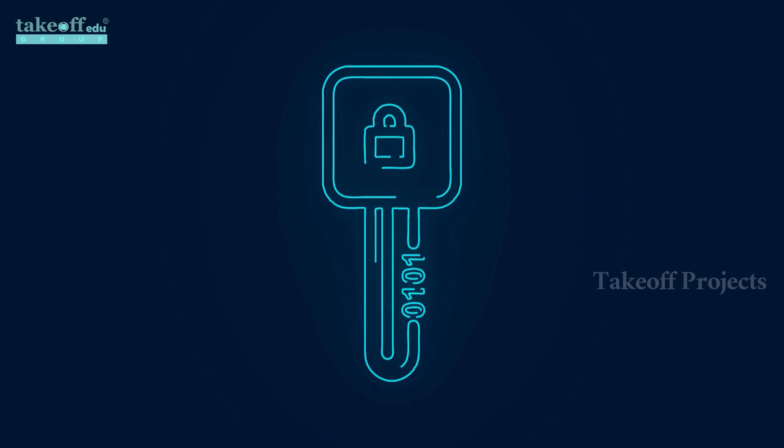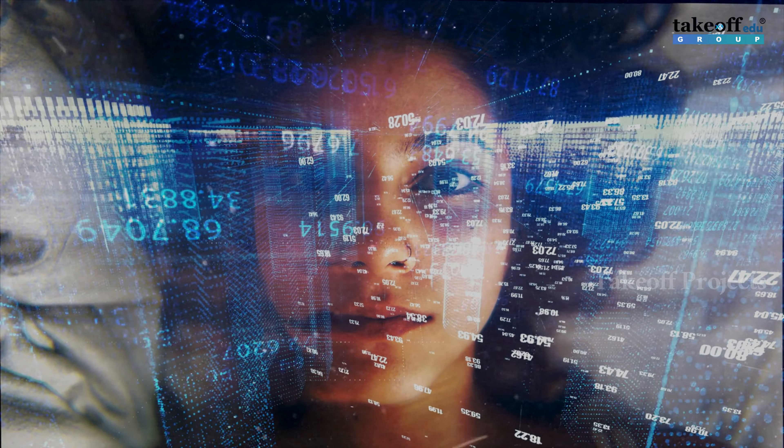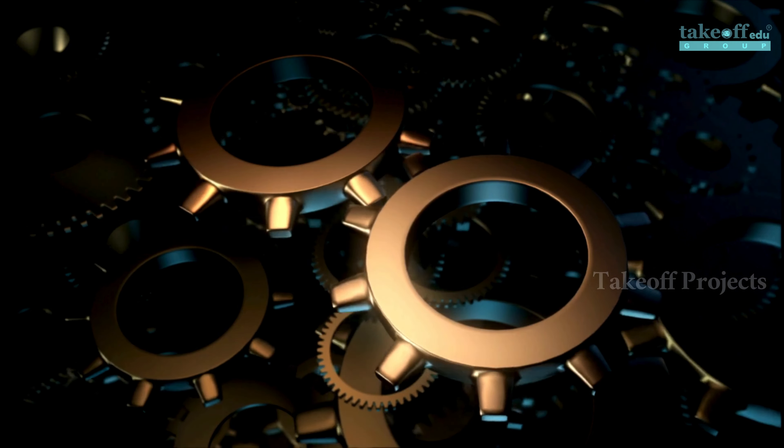The ignition key serves as a trigger. When the ignition key is turned on, the camera activates. The facial recognition algorithm identifies known faces, displaying user names if recognized. If a known face is detected, the DC motor rotates, granting access.